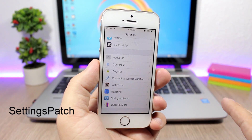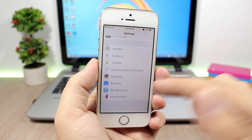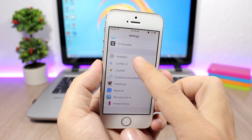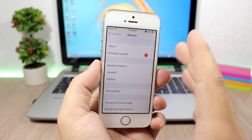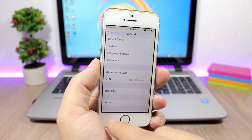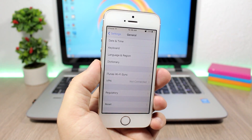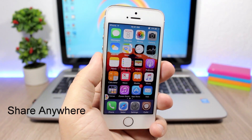Settings Patch — this is a must-have tweak for everyone with a jailbroken device. It removes the long list of App Store apps from your Settings app, removes the search bar, disables the software update option under General, and also disables the Reset button in the Settings app.